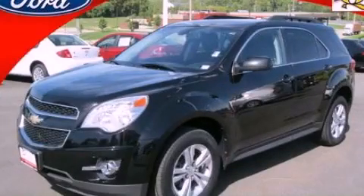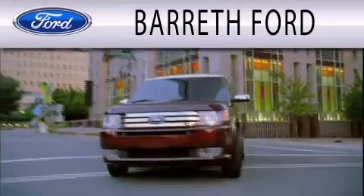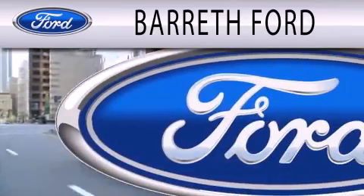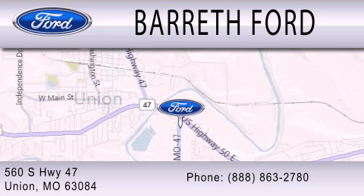Call now to find out how you can own this breathtaking vehicle. Barreth Ford is dedicated to doing everything possible to ensure that the experience you have selecting your next vehicle is as pleasant as possible. We are located at 560 South Highway 47 in Union.